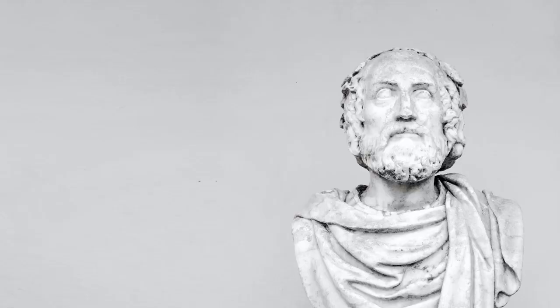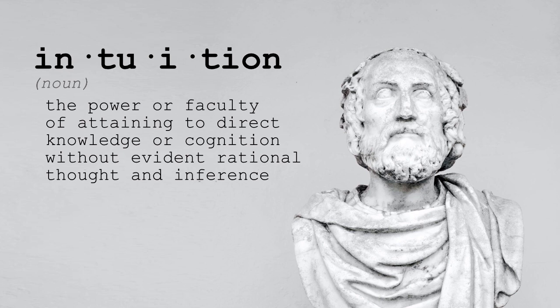Let's start by defining regular intuition. Intuition, noun: the power or faculty of attaining direct knowledge or cognition without evident rational thought and inference. Yeah, that's really not helpful. Put more simply, intuition is a feeling that guides you toward ideas without you consciously thinking about it.